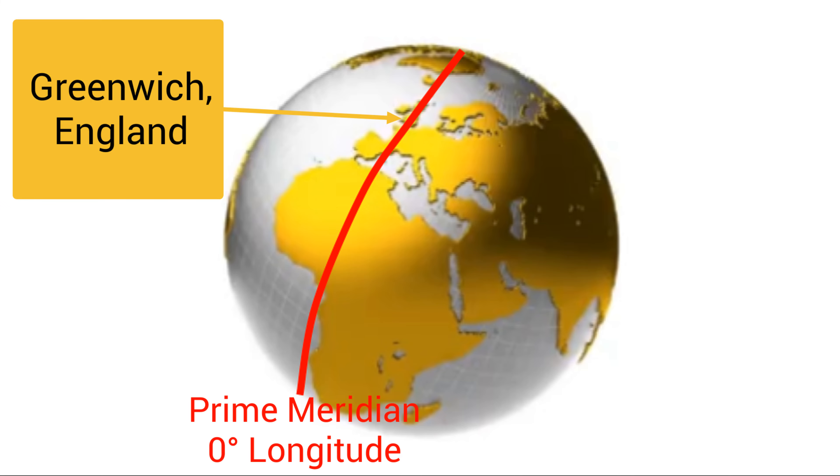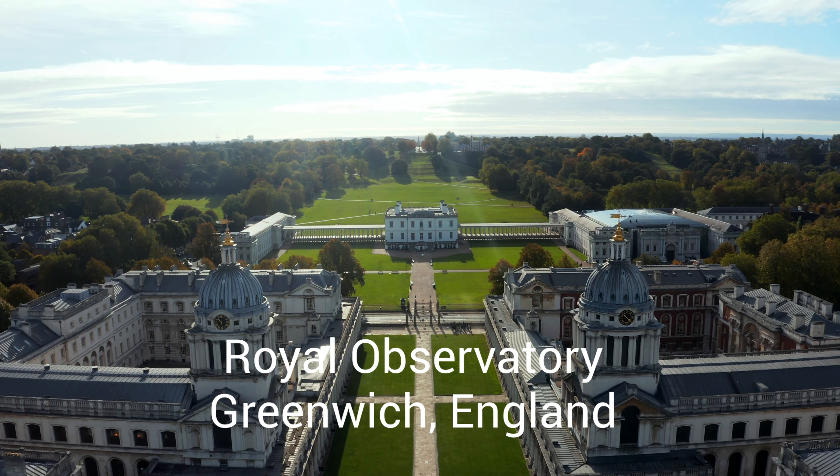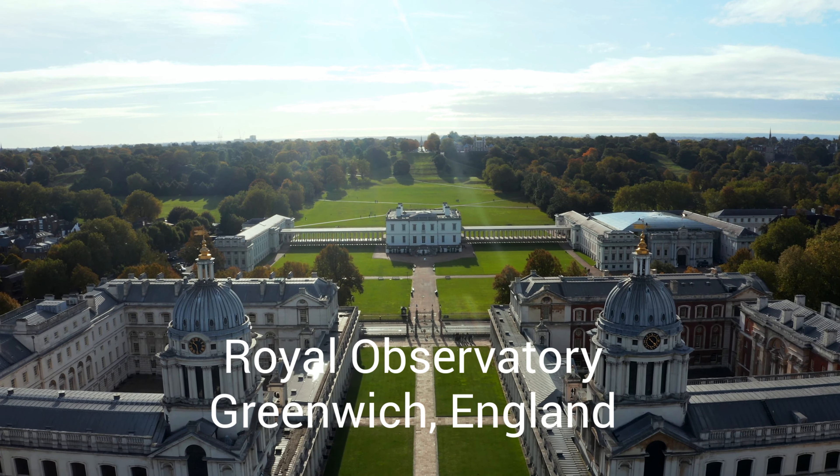There was once an important observatory in Greenwich. An observatory is a place where scientists study the stars. In the 1800s, it was decided that this place would mark 0 degrees longitude.